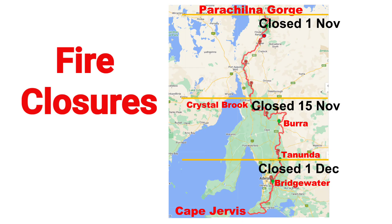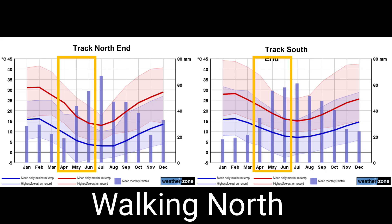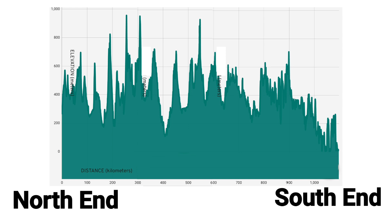The trail is closed in summer due to the risk of fires. The closure dates change in three sections: the north closes by the 1st of November, the middle on the 15th of November, and the southern section from the 1st of December. If it's a dry winter and spring, the trail may close earlier. If walked northwards, the best time is from April to July, which gets the milder autumn months in the south and arrives in the moderately temperate winter of the hotter north. This direction is also easier to start, as the trail is flatter and easier to navigate than the more remote and rougher northern end.